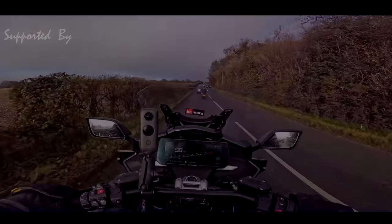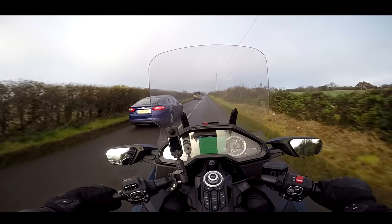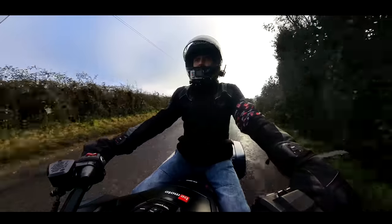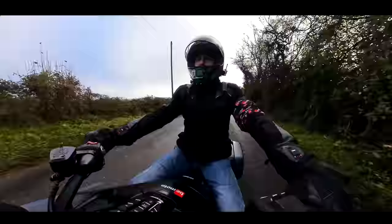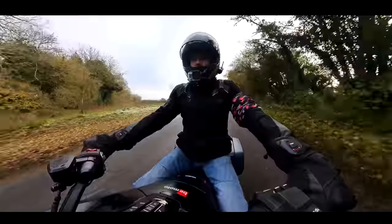I think this is the most sedate we've ever been down this road. That's my first multi-car overtake on the Gold Wing and it feels fine — it's got enough.